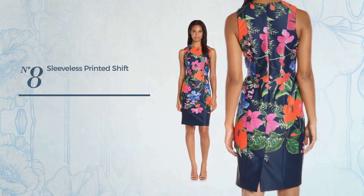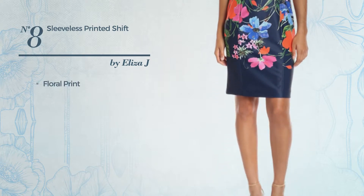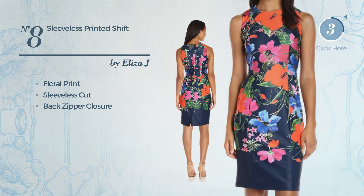Number eight: a sheath garment featuring floral print. This garment includes a sleeveless cut and back zipper closure, available exclusively in this color.